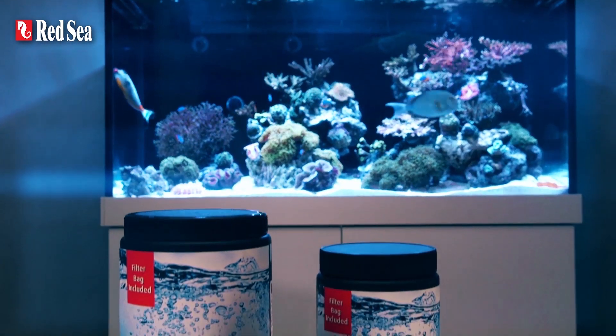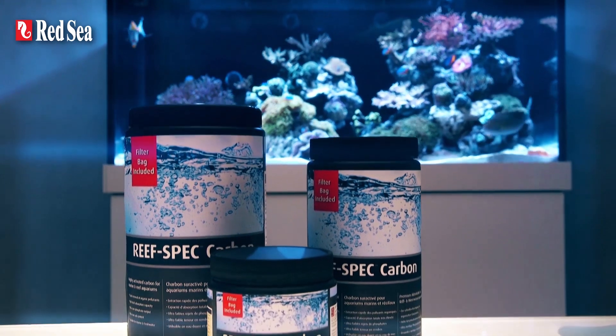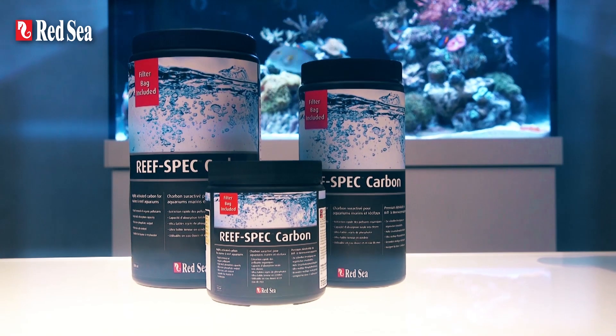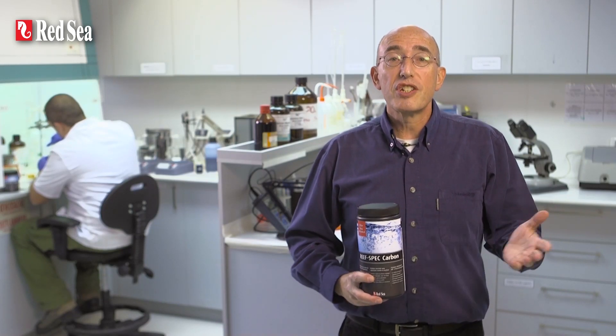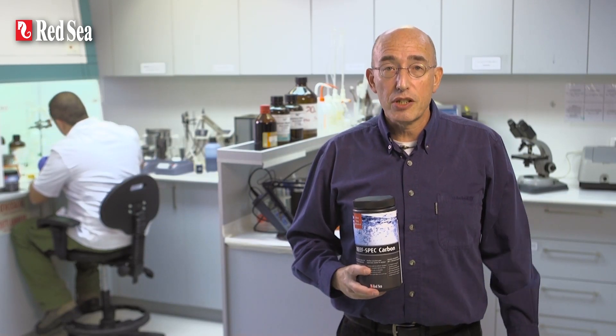As the name may suggest, ReefSpec Carbon is a special grade of activated carbon that removes the specific pollutants that are present in marine and reef aquariums to a level that's ideal even for delicate SPS corals.